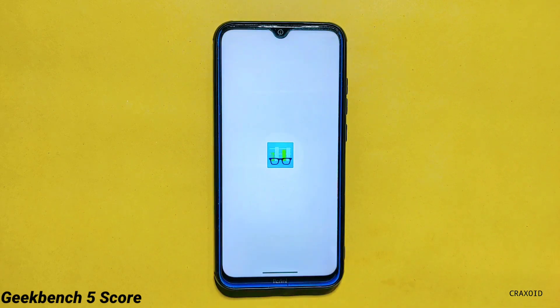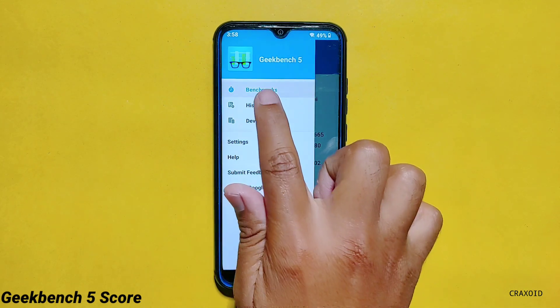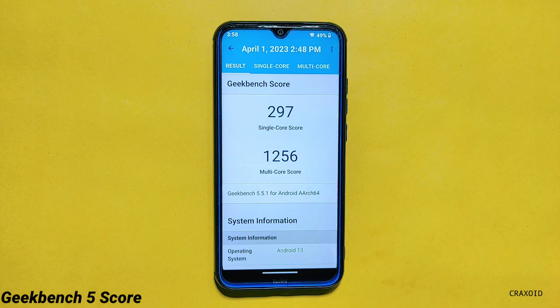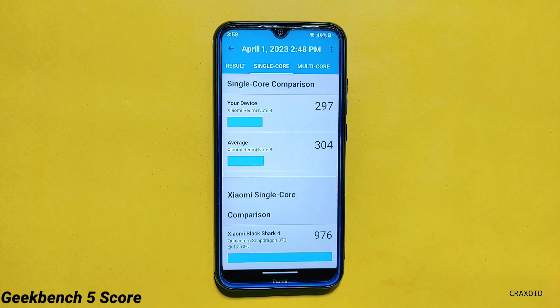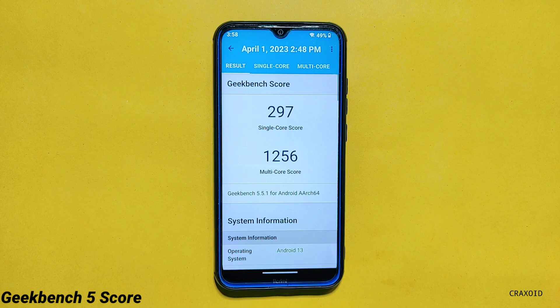Moving towards the next test, I'll showcase the result of Geekbench 5. The score for single core is 297 and the score for multi core is 1256. And if we compare the score with the latest Evolution Act 7.7, the scores on Evolution Act ROM were 298 and 1262 for single core and multi core respectively.